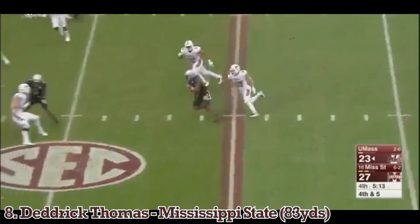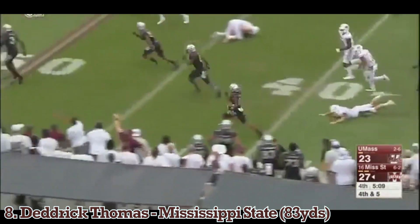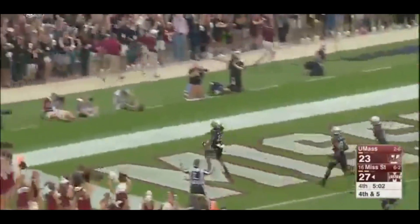And this is Thomas. Makes the gate at the 20, makes a man hit, has the sideline, has the punter to beat. And he beat him. Dedrick Thomas to the house.